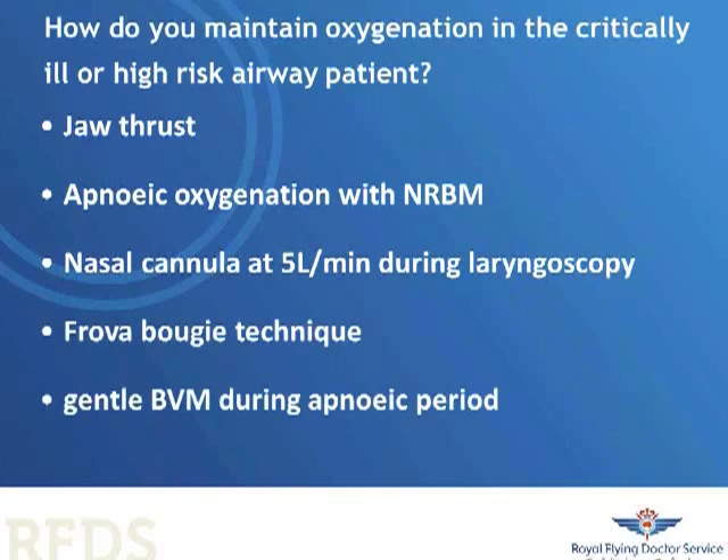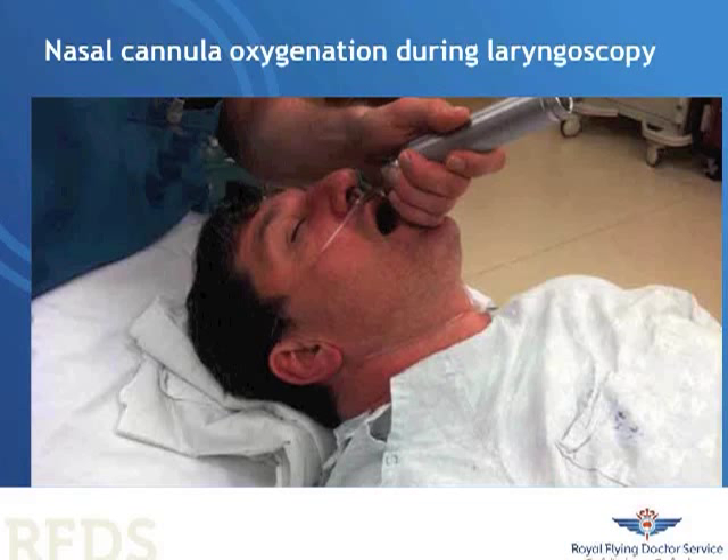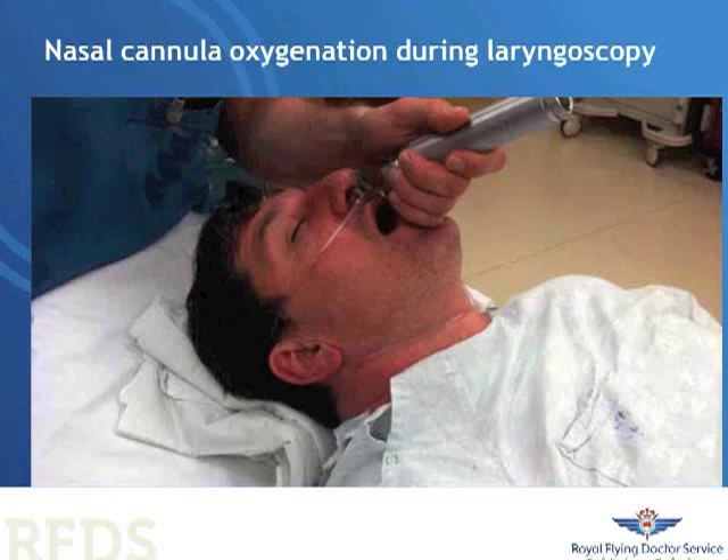This should be done with a two-person technique if you're an occasional intubator. This is a photo from Dr. Levitan's article in emergencyphysicianmonthly.com — the article is called NoDSAT; check it out, it's a great article. It shows nasal oxygenation occurring during laryngoscopy. This was a study in an elective anaesthetic setting looking at obese patients, and it showed that those who received nasal oxygenation during laryngoscopy had a significantly longer safe apnoea time as well as a significantly higher minimum saturation during the procedure.